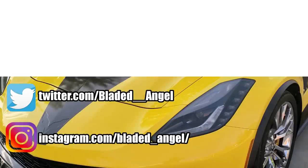Anyway, if you want to learn more about cars and car culture, check out the rest of my Noob's Guide series. If you're curious as to how people react to a weeaboo Corvette, check out my recent vlog. Thanks for watching, and see y'all next time. Blade Angel out.